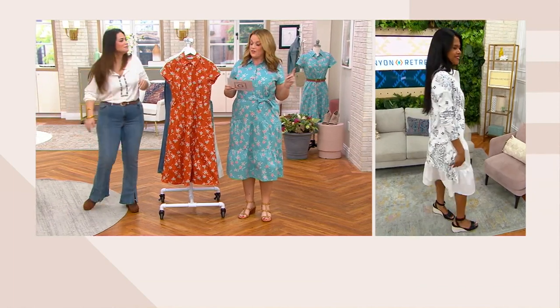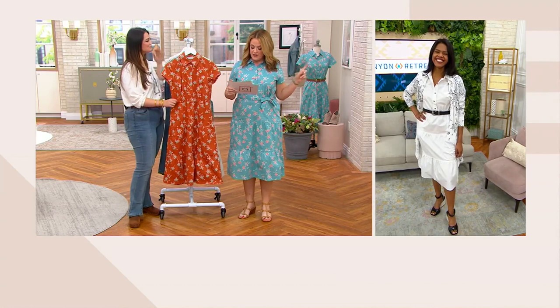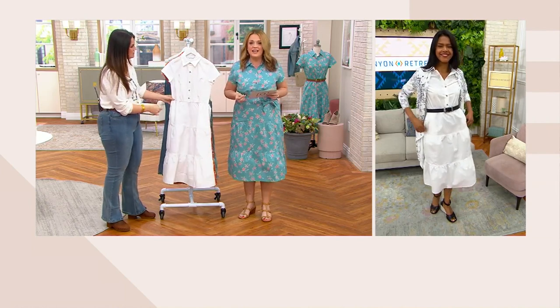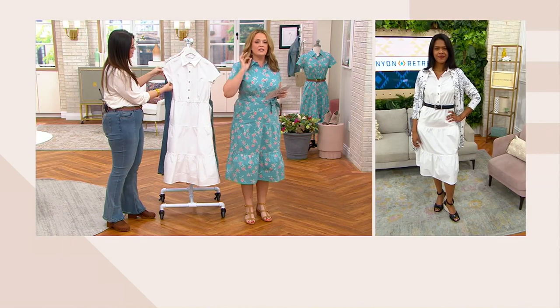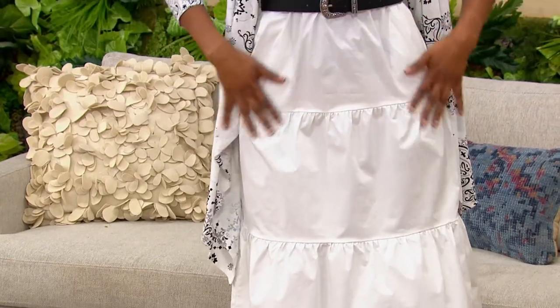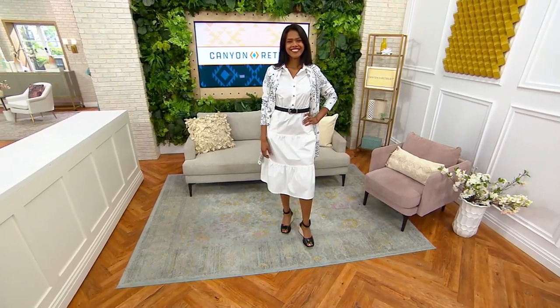Sarah is 5'11" and she's wearing the dress in size extra small. I see easy dressing here — you pull it on over your head. It has a true short sleeve: not long, not a cap sleeve, a true short sleeve. It's the only order of the year, and it's easy care — machine wash, tumble dry.